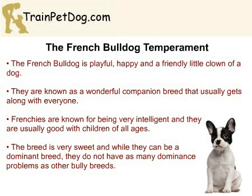They are very good with children, and this breed is known for being very intelligent. Frenchies are also known for being very sweet, and while they can be a dominant breed, they do not have as many dominance problems as other Bully breeds.